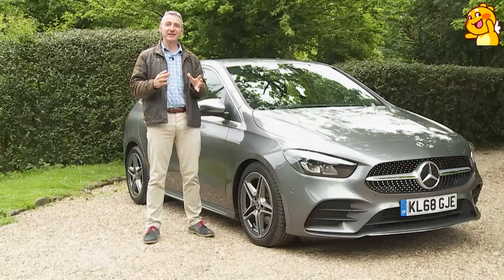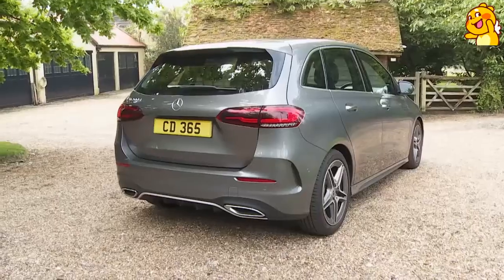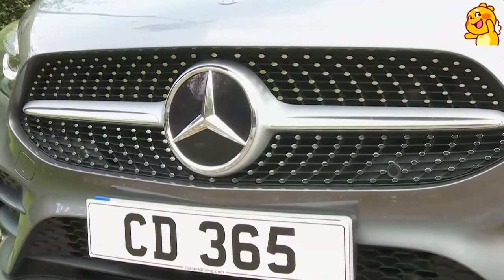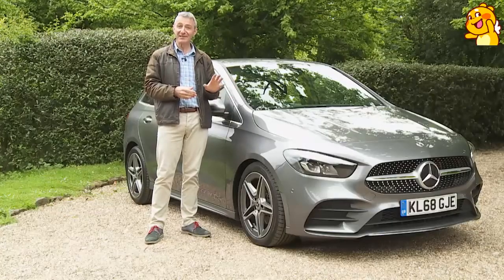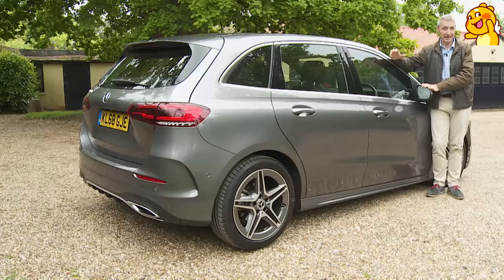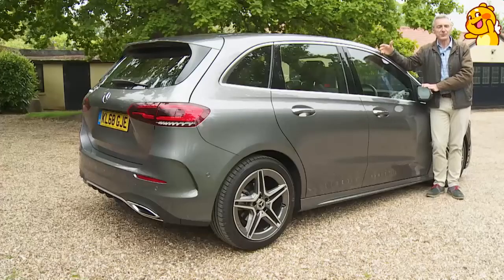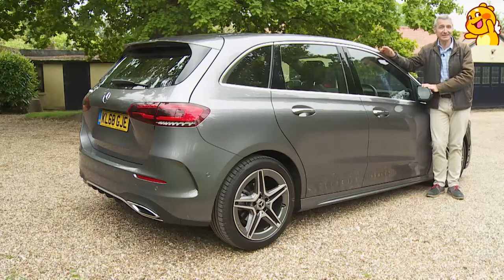Let's say you need something sized like a compact family hatch, more versatile than a small SUV and sportier than a 5-seat people carrier. It has to have a classy feel, plenty of technology and ideally an aspirational badge. It's not such an unusual set of buying criteria and this car aims to satisfy that wishlist precisely. Welcome to the third generation version of the Mercedes B-Class. By the time of the launch of this third B-Class design in late 2018, this model line had clocked up over 1.5 million sales.